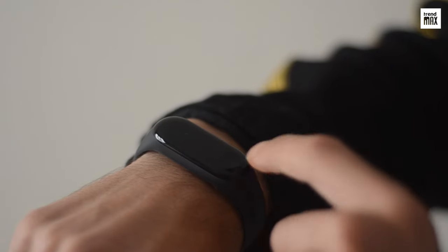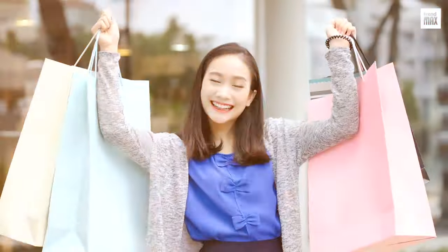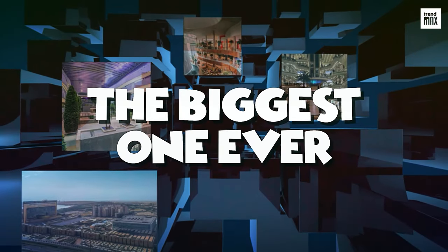Get your wallet ready and manage your time effectively because you're about to enter a parallel universe to go shopping forever. The Biggest Mall in the World — The Biggest One Ever.